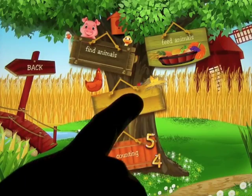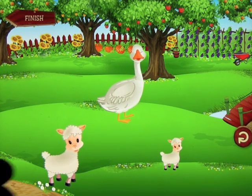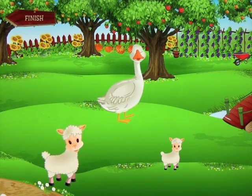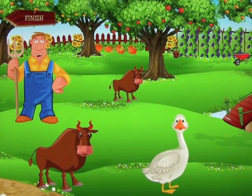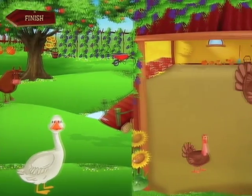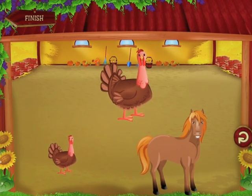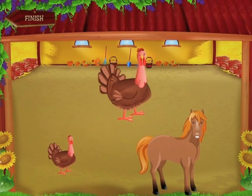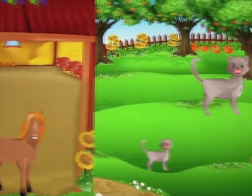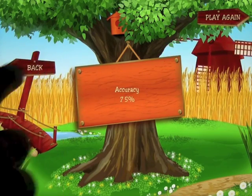Let's go back into Play and pick another one — Sizes. It asks you to, for example, find the small sheep, and you have to select the correct one. If you get it wrong, you get a simple 'Try again' message. You get feedback like 'Good job' when correct. So you can see we're learning big and small and the types of animals. We got 75% accuracy — let's go back out.